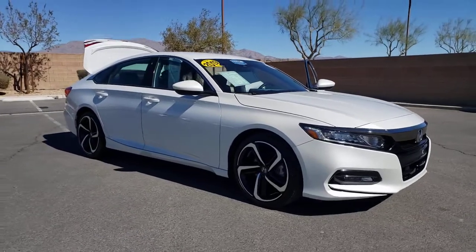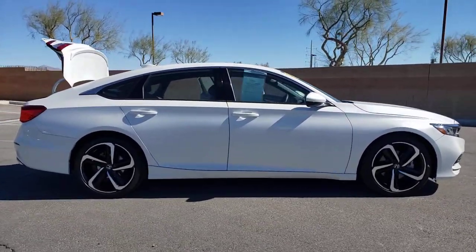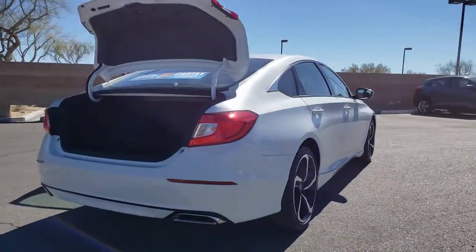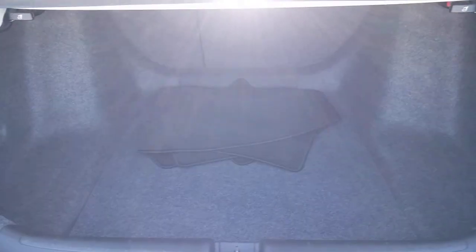Introducing the 2019 Honda Accord. With less than 15,000 miles on the odometer, this vehicle stands out from the rest. This Accord will dazzle you with its perfect blend of comfort, safety, connectivity, spaciousness, performance, and elegant style. It's no wonder the Accord has become an industry icon.